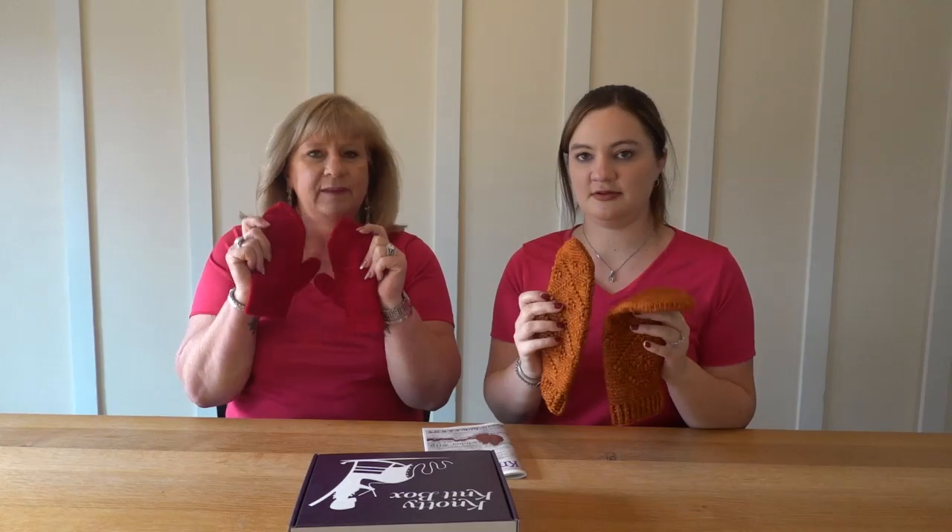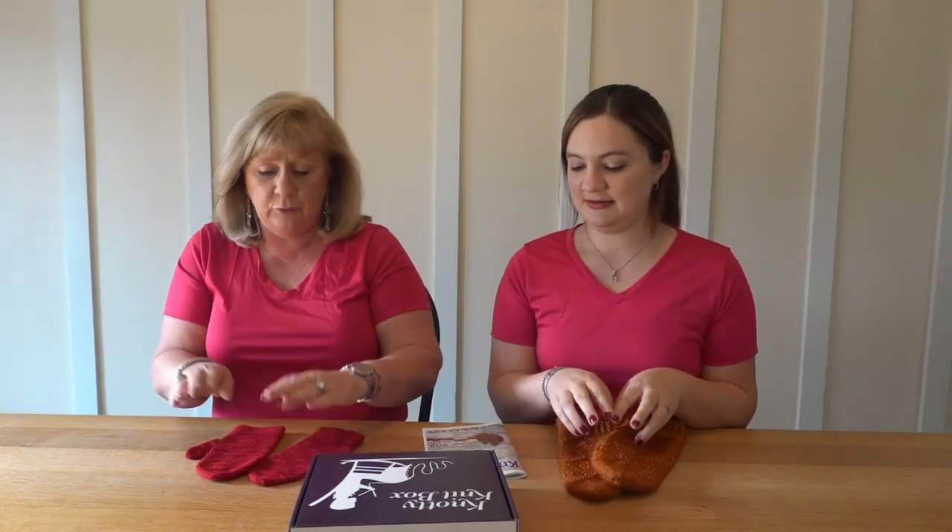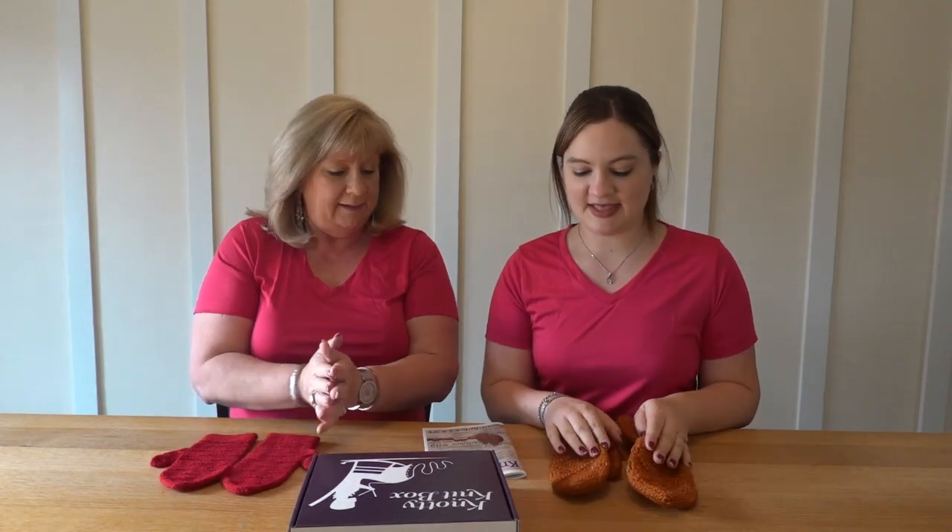So this month, happy fall — we started it out with mittens. Perfect thing for your cool fall mornings. I love to keep preparing my purse for that cold steering wheel in the morning.